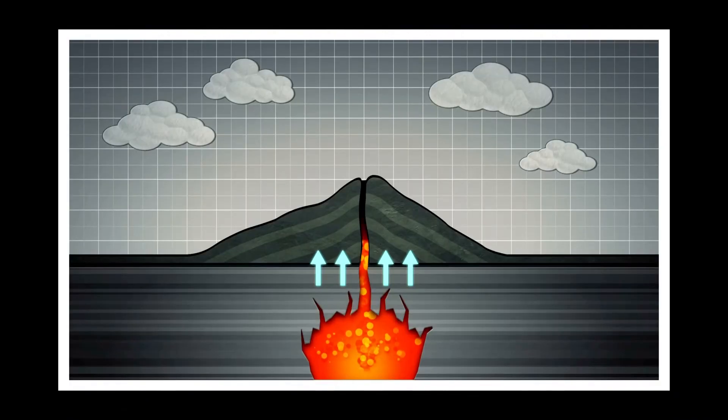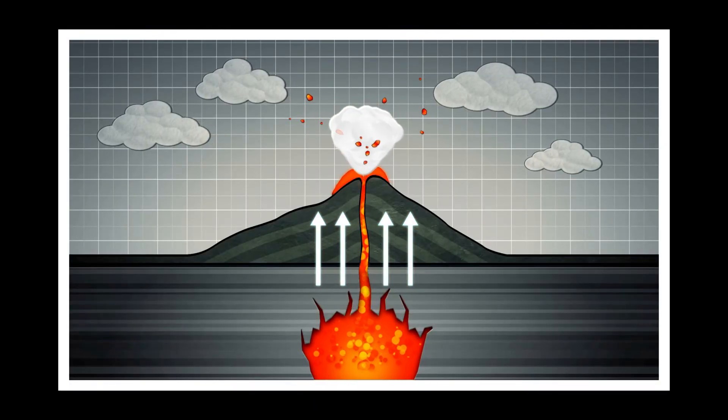Volcanic gases under the surface of the earth are dissolved inside molten rock, or magma. If that magma starts to cool and solidify, or if it starts to approach the surface, those gases start to come out and form a gas phase.